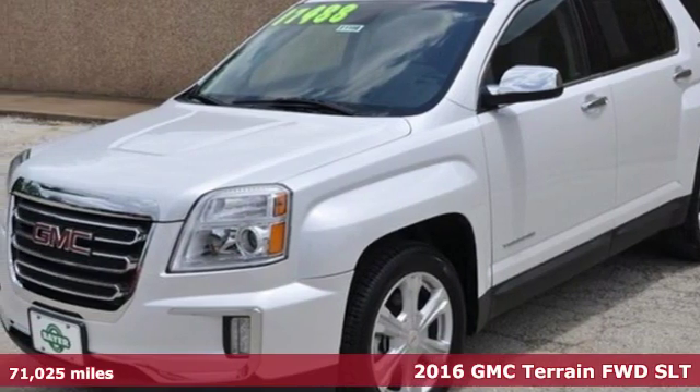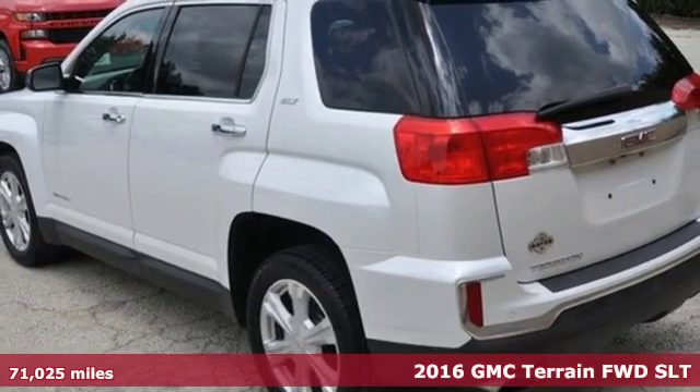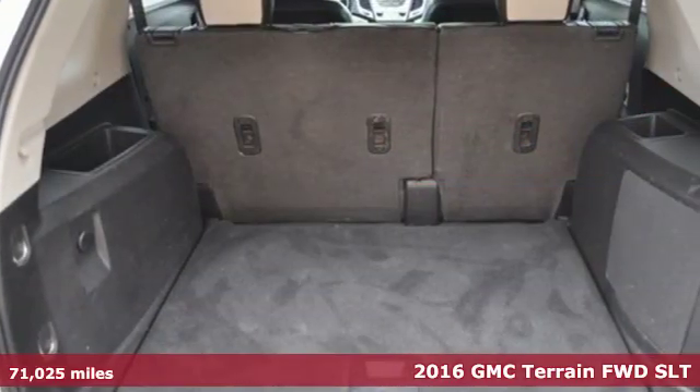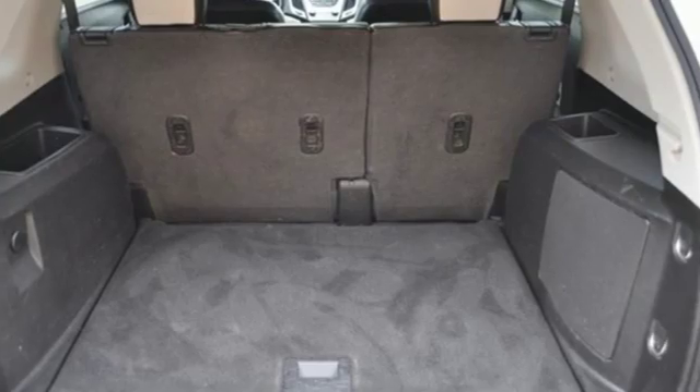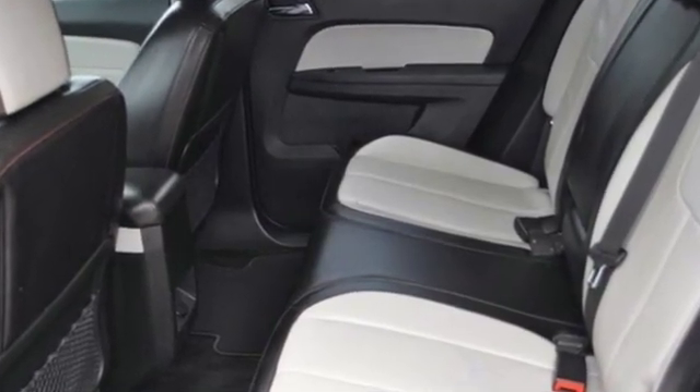Here's a 2016 GMC Terrain. This Terrain means more than just utility and capability — it's a strikingly designed crossover that bridges the gap between comfort and function, and it comes with all the amenities you need.